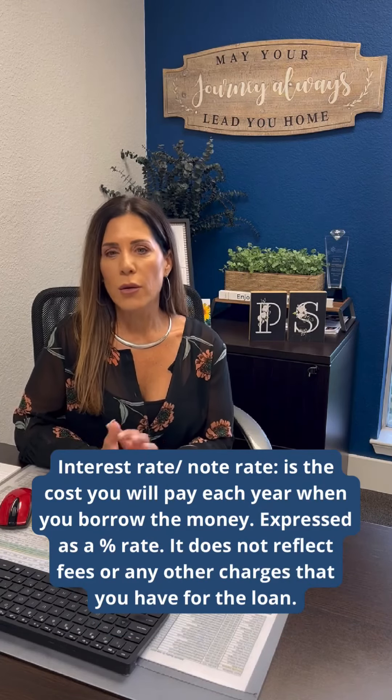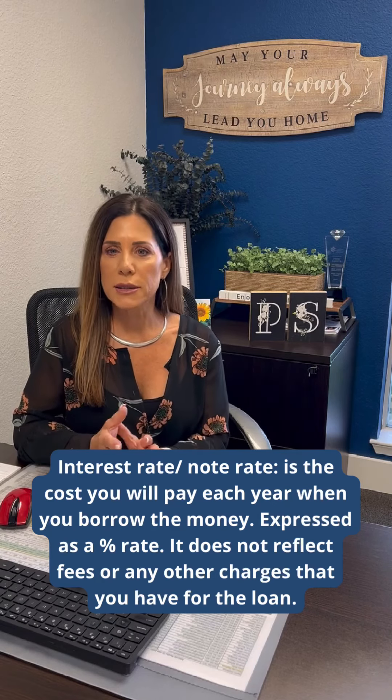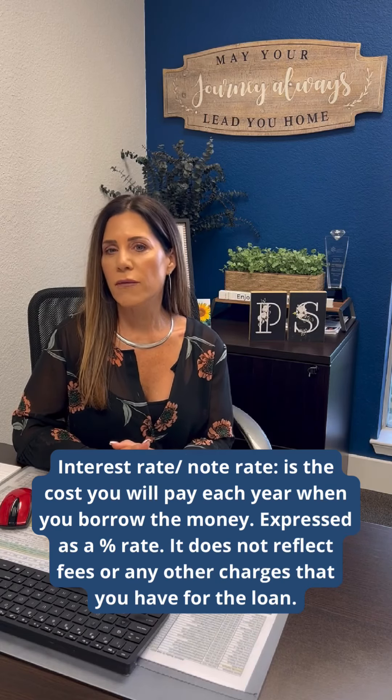The interest rate, or the note rate, is the cost you will pay each year when you borrow the money. It's expressed as a percentage rate and it does not reflect any fees or any other charges that you have for the loan.